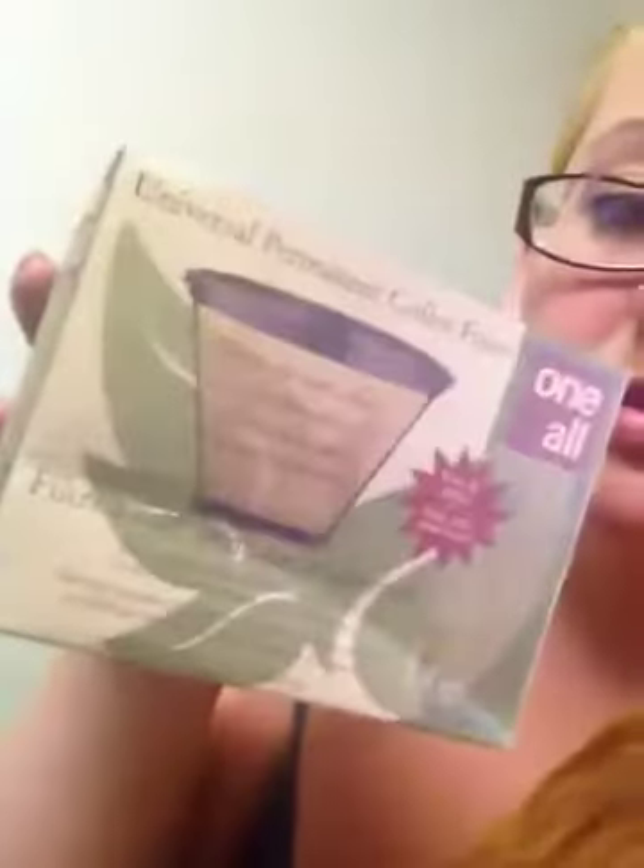I was out of coffee filters and really needed to buy them, but I found this in the clearance bin for only $1 — this reusable green coffee filter. Some brands of these are like $5.90 at Walmart. So that's one way to save money on your coffee: buy a reusable filter and just wash it out every day. It's green and good for the environment.